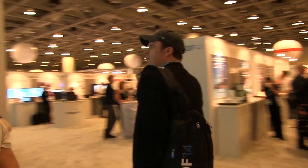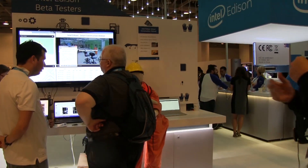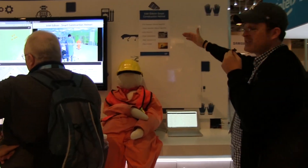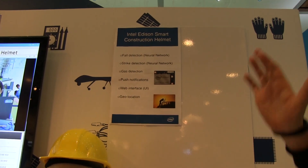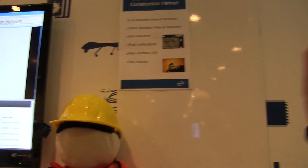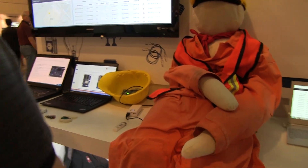Moving on, we also have a smart construction helmet powered by Edison. It can do fall detection, strike detection, gas detection, push notifications, has a web interface UI, and can do geolocation — all based on the small Edison platform. It's really interesting how these connected smart devices are getting into our everyday life, not only for consumer use but also for construction workers.